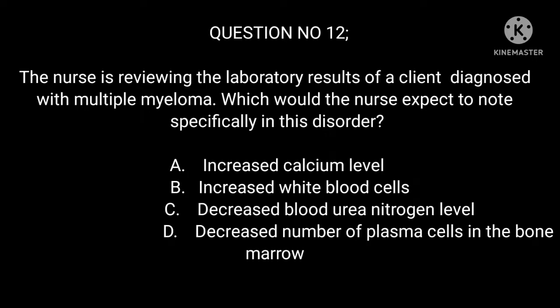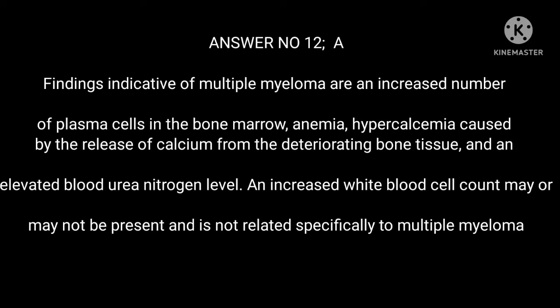Question 12: The nurse is reviewing the laboratory results of a client diagnosed with multiple myeloma. Which would the nurse expect to note specifically in this disorder? Answer 12: A. Findings indicative of multiple myeloma include an increased number of plasma cells in the bone marrow, anemia, hypercalcemia caused by calcium release from deteriorating bone tissue, and an elevated blood urea nitrogen level. An increased white blood cell count may or may not be present and is not specific to multiple myeloma.